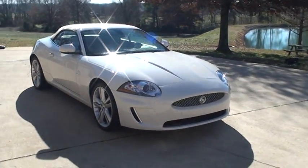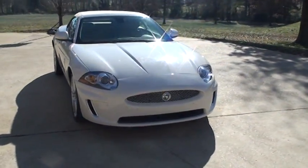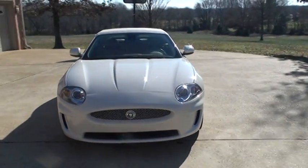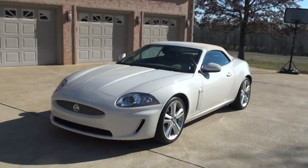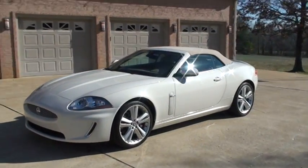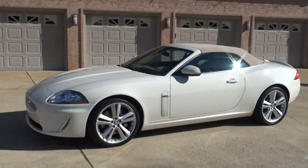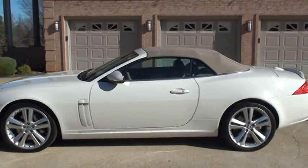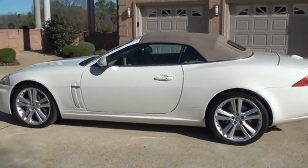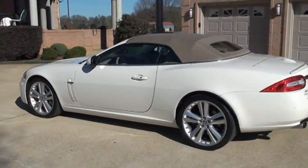Welcome to Sunset Motors. My name is Frank Girard. This is one sharp 2010 Jaguar XK. Beautiful colors — got the white, the off-white with the tan leather.